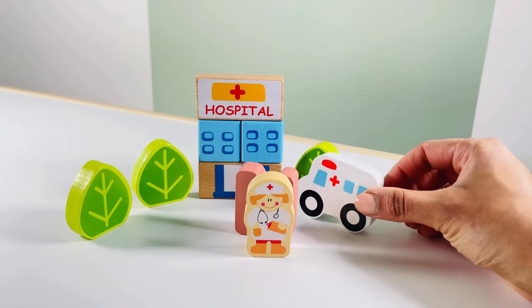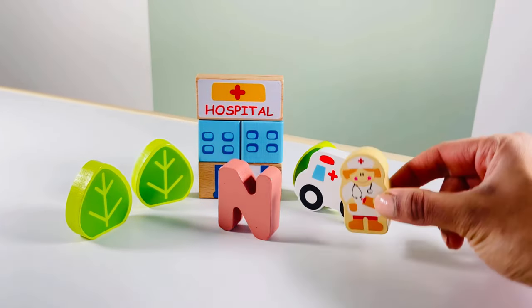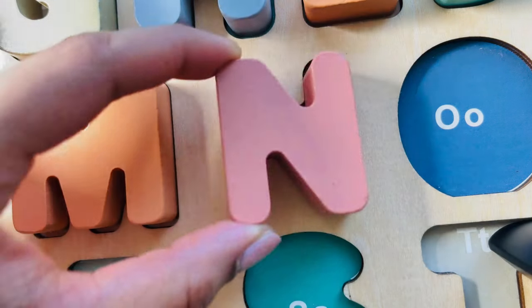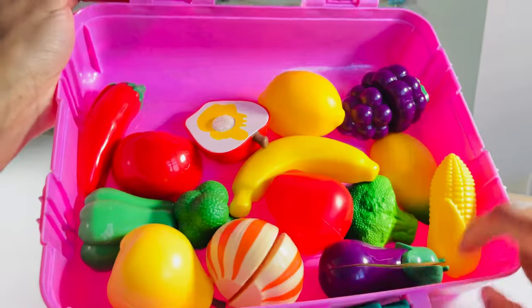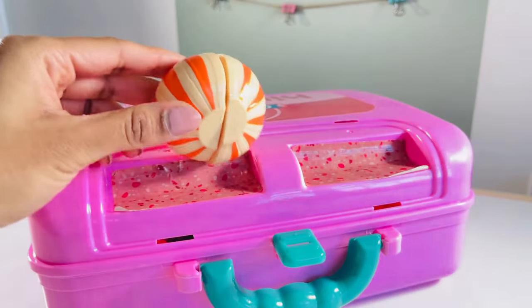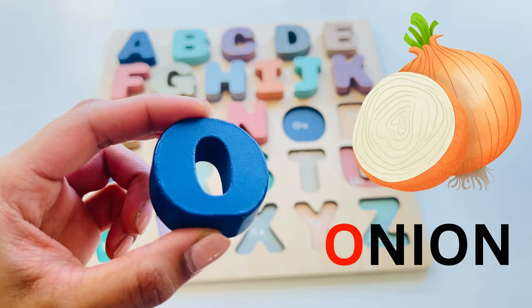Hey, we are at the hospital! I see a nurse. Hello nurse, how are you doing today? Oh, there's a letter hiding — N, N for nurse. I see lots of vegetables and fruits. Oh, there's our onion. Let's cut it in half with our knife — cut, cut, cut. There's a letter — O, O for onion.